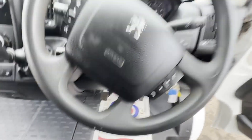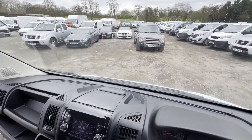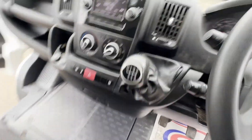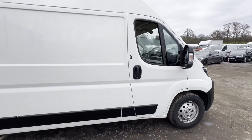Mileage: 60,479. MOT: 5th of December 2024. Engine: 2179cc W12 Blue HDi 140. Transmission: six-speed manual.